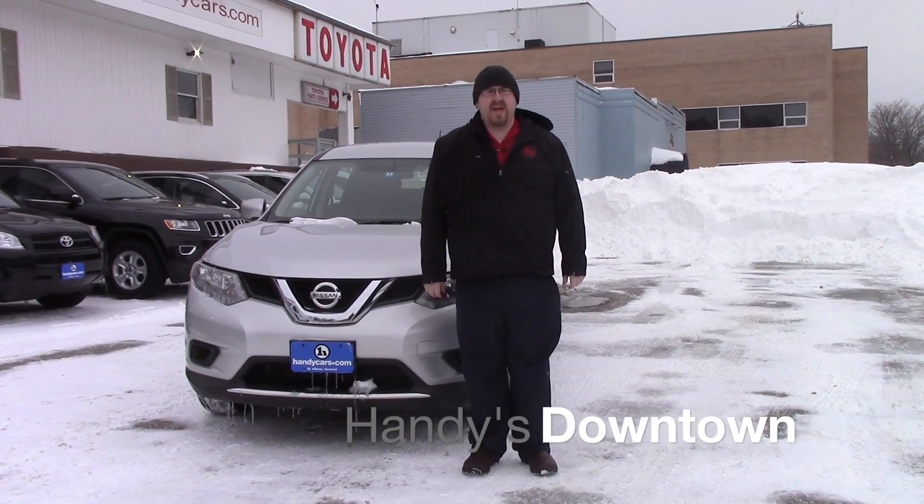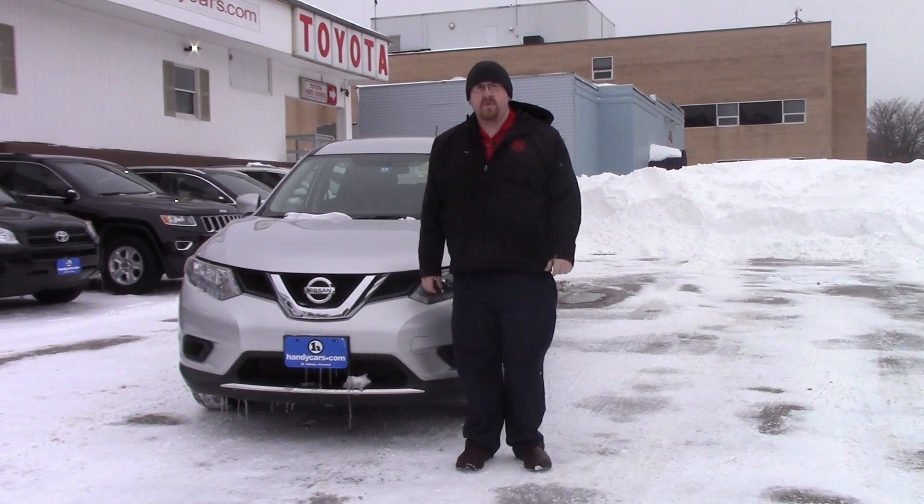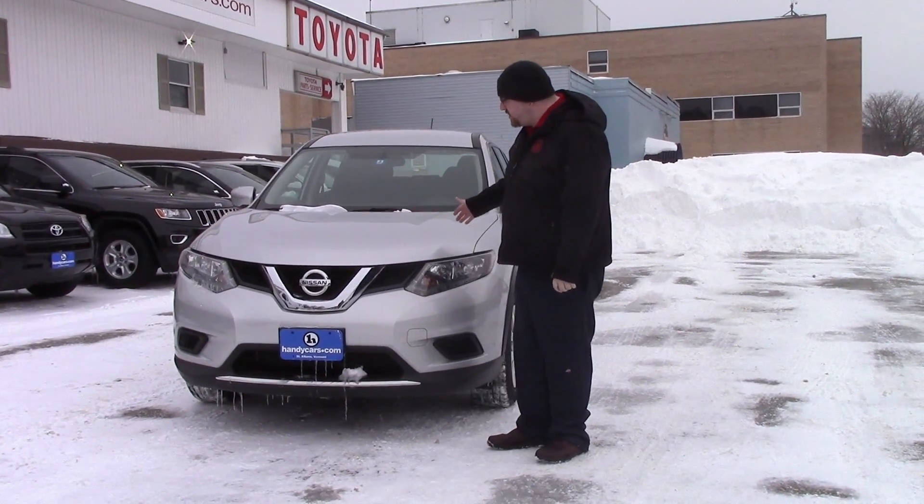Hi, Bobby Joe. Nick Lambert here at Handy's Downtown. I just wanted to make a couple videos for you on some of the 2014 Nissans that you had inquired about. This is the Nissan Rogue.